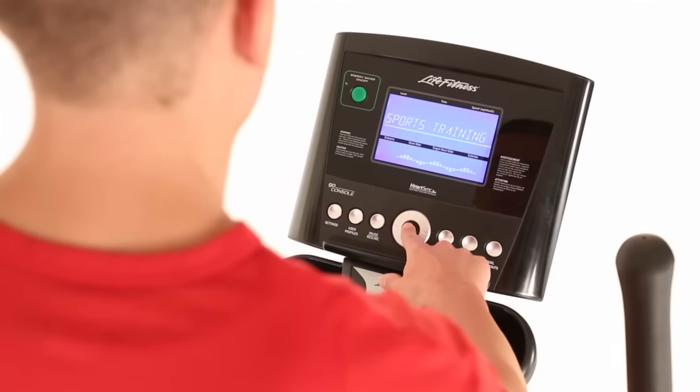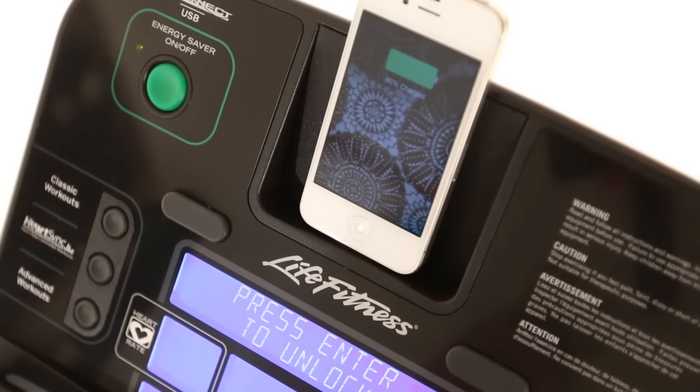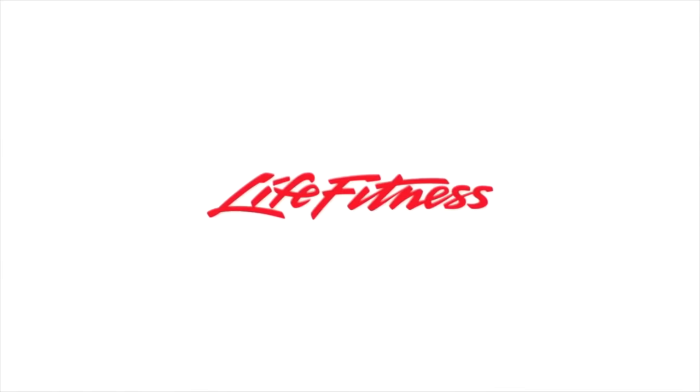Customize your E1 cross trainer with your choice of the intuitive Go console or the interactive Track+ console. The Track+ console interacts with many of your favorite Apple and Android fitness apps, lets you create your own personalized workouts, and keeps you engaged and motivated to reach your fitness goals. Life Fitness — it's what we live for.